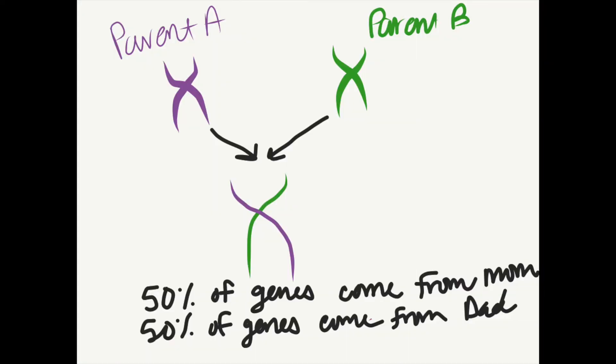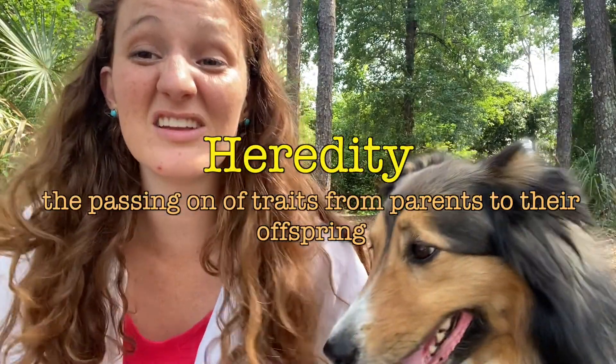We pass our genes from parent to offspring. Right now you have half of your maternal genes and half of your paternal genes — half from your mom, half from your dad. Not only do we pass on the genes, but we pass on the traits that they code for. You might have genes that give you your mom's eyes or your dad's smile. Passing on these genes and traits from generation to generation is called heredity. Heredity is why we might look like members of our family, because we share a lot of the same genes and traits.